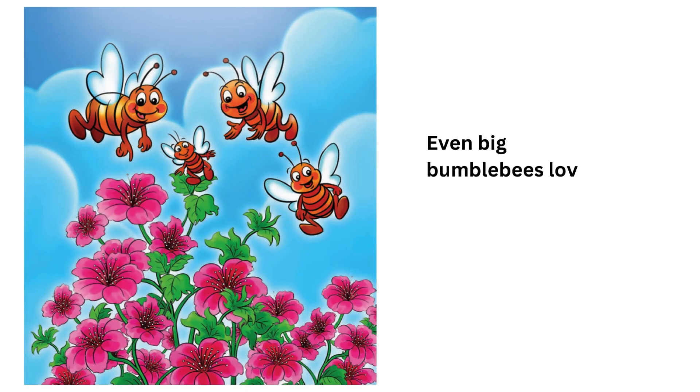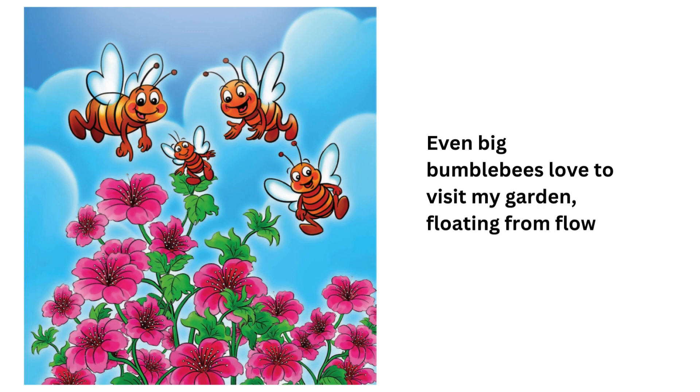Even big bumblebees love to visit my garden, floating from flower to flower.